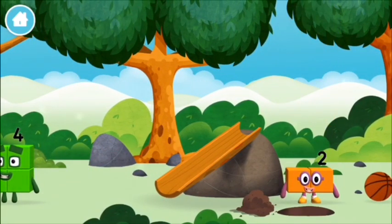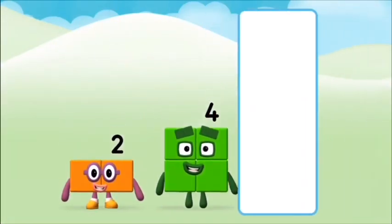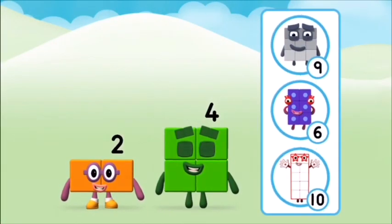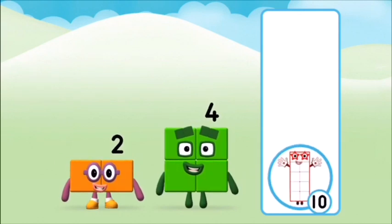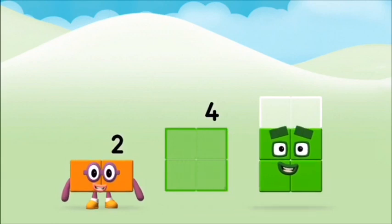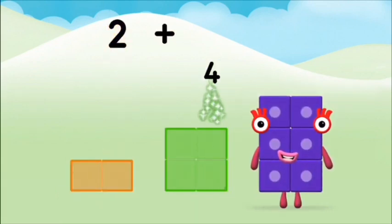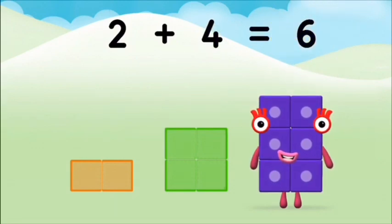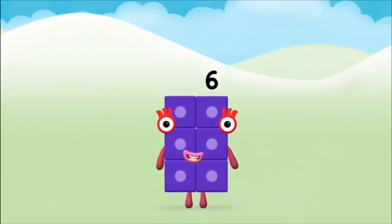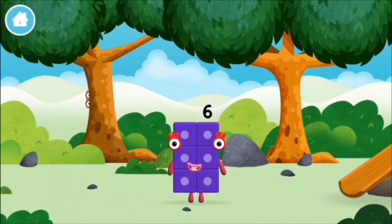Which number block did you find? Do you know which number block you'll make when you add these two number blocks together? Let's see. Add the number blocks together: two plus four equals six. Marvelous! You made number block six. You made a new number block!